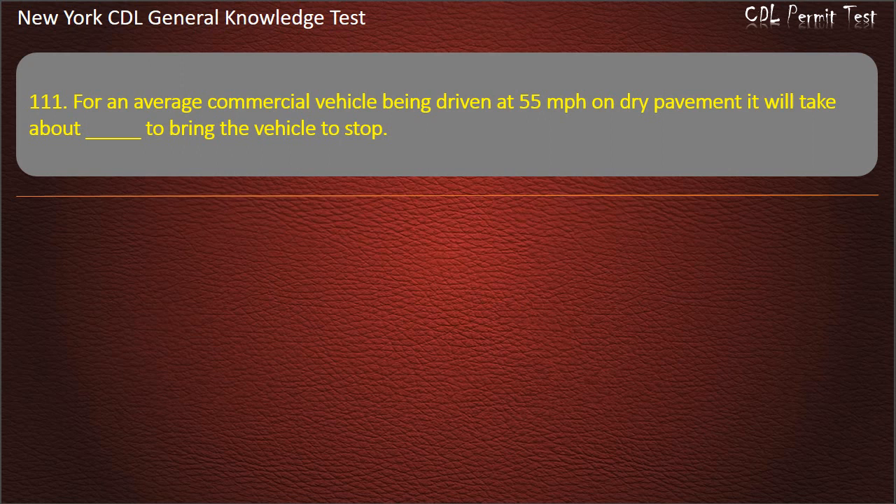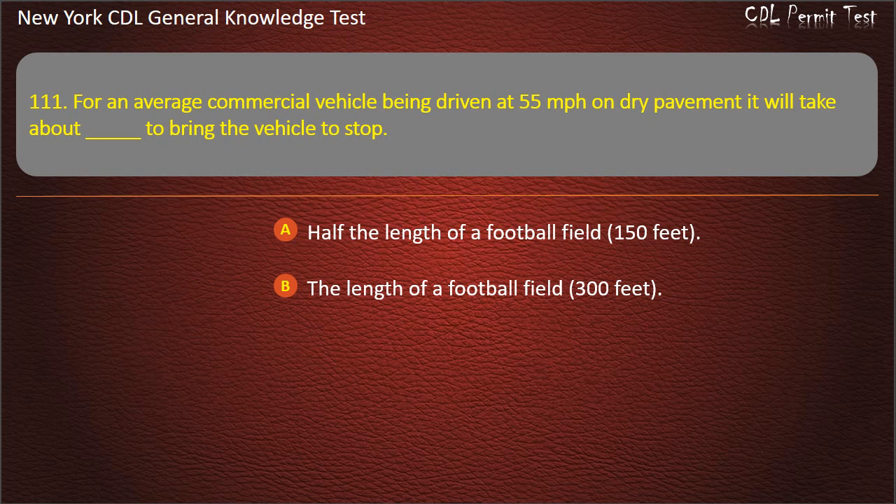Question 111. For an average commercial vehicle being driven at 55 miles per hour on dry pavement, it will take about how long to bring the vehicle to a stop? Half the length of a football field (150 feet). The length of a football field (300 feet). Twice the length of the vehicle. Answer: The length of a football field, 300 feet.